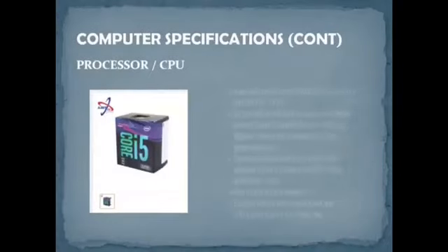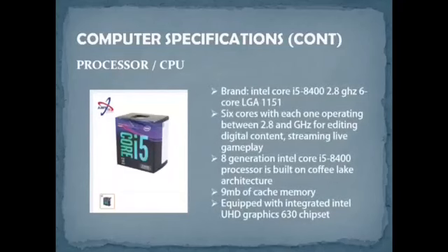For the processor, we chose the Intel Core i5-8400, 2.8GHz, 6-core, LGA 1151. It features 6 cores each operating at 2.8GHz, suitable for editing digital content, streaming, and live gaming. This 8th generation processor is built on Coffee Lake architecture with 9MB cache memory and an integrated Intel UHD Graphics 630 chipset. The price is RM749.